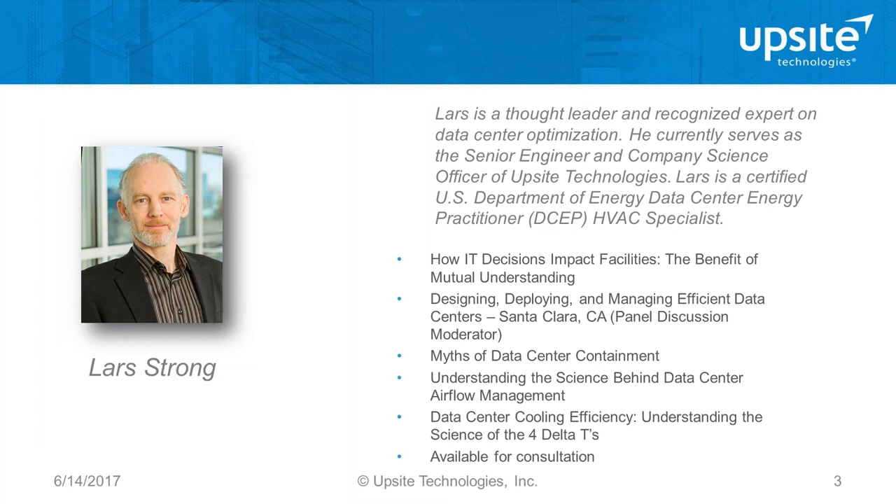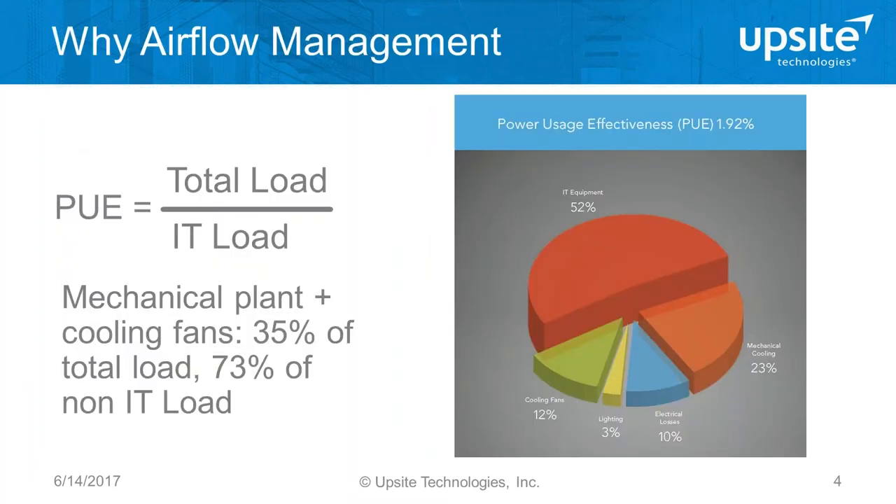Thank you very much, Al. I appreciate everyone being here and taking the time to join us. There are a lot of subtleties and questions that come up around containment, so I encourage you to take note of any questions or issues as we go through the presentation. I welcome any disagreement — we can all learn a lot from digging into something that seems wrong. I'll be available to follow up one-on-one after the webinar if necessary.